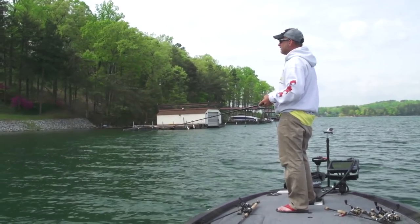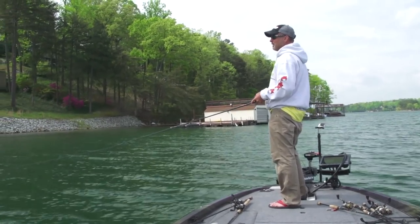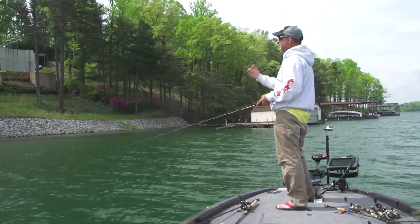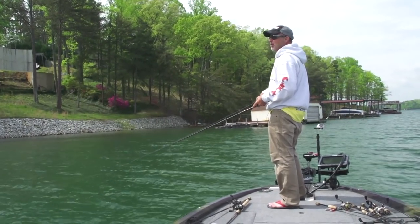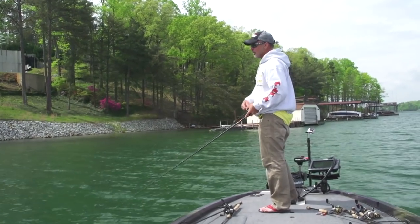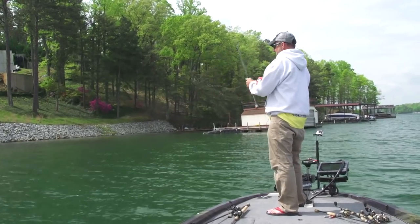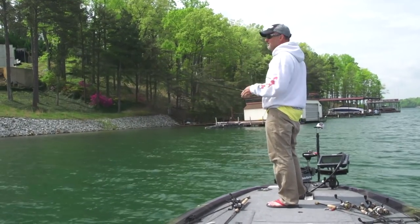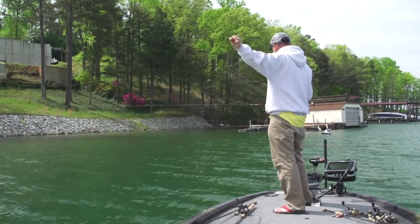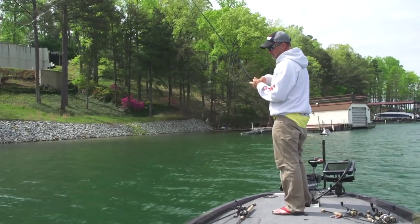There are other times when I want to get the bait a little deeper and wind it pretty hard, and I'll go up to maybe a quarter ounce or even more. A lot of it depends on speed — the faster I want to reel it, the heavier weight I use. Right now on this bait I've got a 3/16ths ounce Eco Pro tungsten weight on it. I like a tungsten weight.